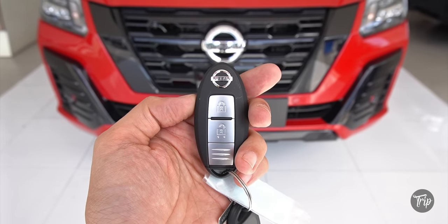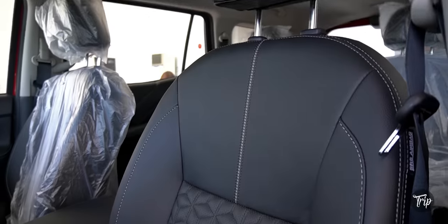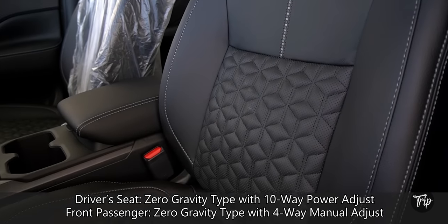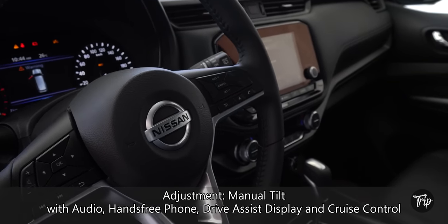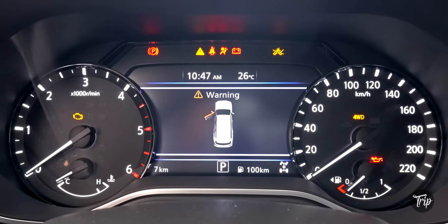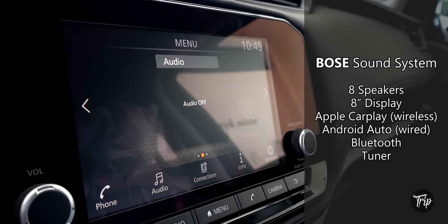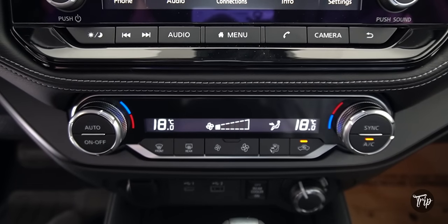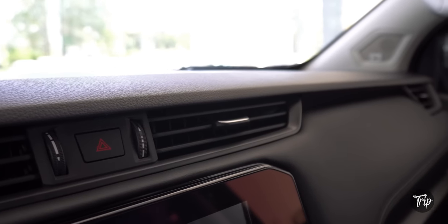The Terra Sport is compact in size. Unlocking it flashes the hazards twice and turns the DRL on. The Terra Sport seats and steering wheel are covered with leather. The instrument cluster has an analog and a 7-inch drive assist display. There is a premium 8-speaker Bose audio system with an 8-inch display with wireless Apple CarPlay and wired Android Auto. And a dual-zone automatic climate control. The majority of the cabin is covered with plastic, mixed with soft-touch and glossy black materials.